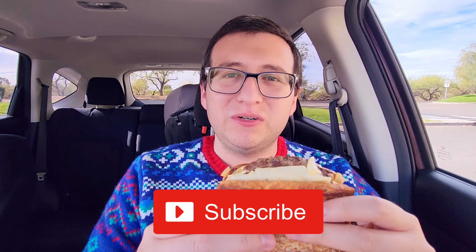It's that time. If you want to see me attack more food, hit the subscribe button. I think this is actually a pretty good spot to go in for the attack. It's time to go in for the attack.